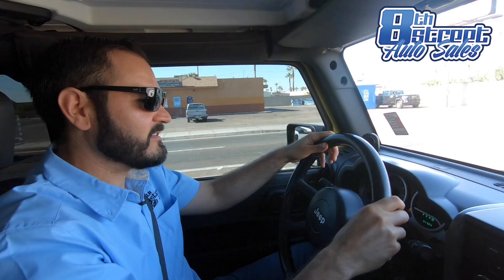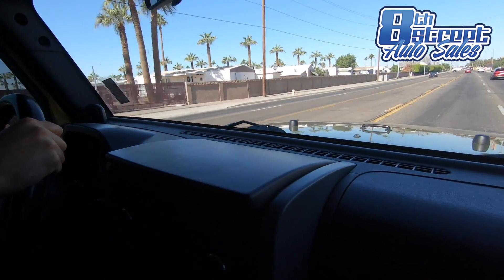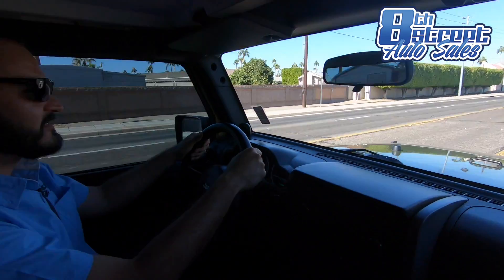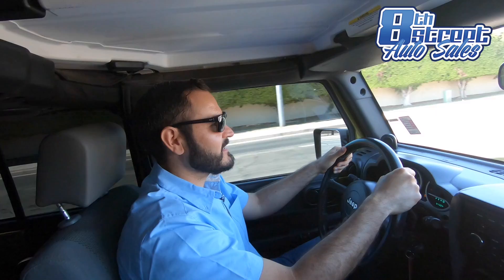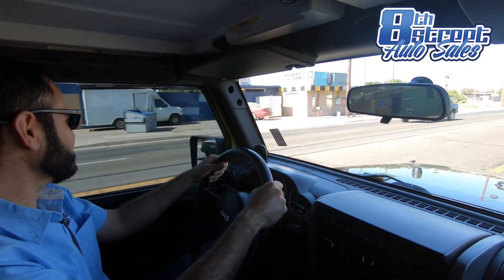Let's check out the acceleration in this Jeep Wrangler. Are you guys ready? Oh yeah, it feels powerful. Nice shifting. It's definitely a fun to drive vehicle, that's for sure.